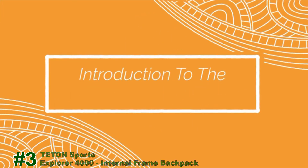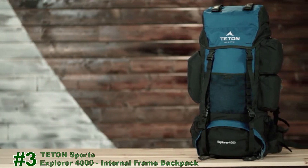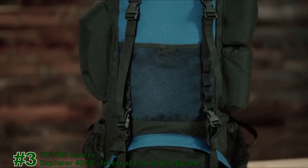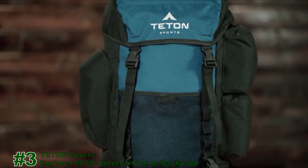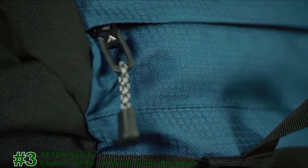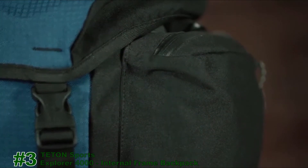This is an introduction to the Explore 4000 backpack. This is a 4,000 cubic inch or 65-liter backpack, great for two to five days in the backcountry. It comes in multiple color options to choose from. These blue sections are made from 600D squared ripstop, whereas the black sections are made from 600D Oxford canvas, so you've got a strong and durable backpack that'll hold up for years.